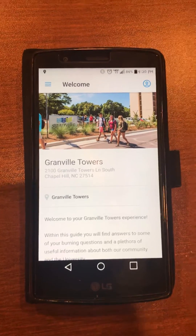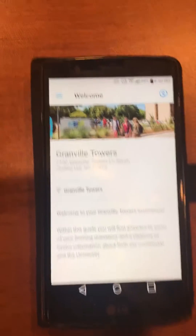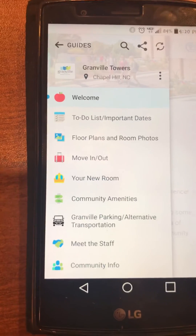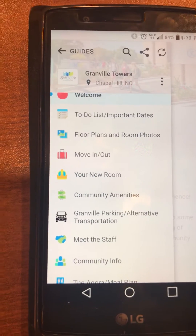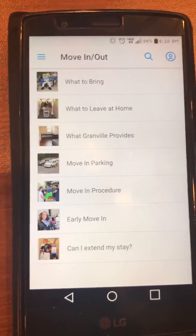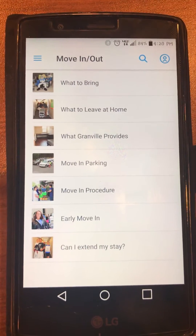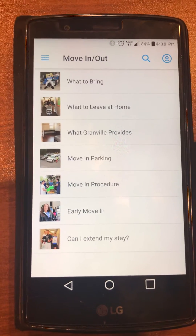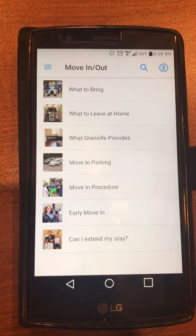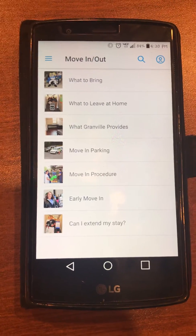Now that you're in the app, you have quick access to lots of great information. If you go to the top, there are three bars in the upper left corner. From here you're going to see lots of helpful lists. Specifically, I would recommend clicking on Move In and Move Out. This is going to give you some great information regarding what to bring, what to leave at home, what Granville provides, how move-in works, and if you need to request an early move-in. There are lots of other great resources located within Guidebook, but this gives you a brief idea of how to access those links.